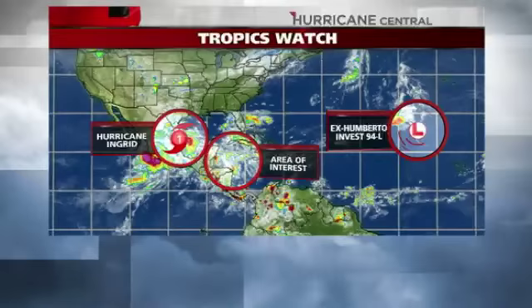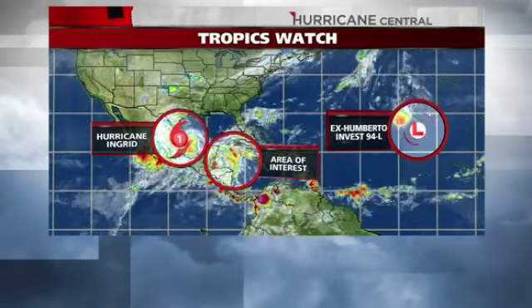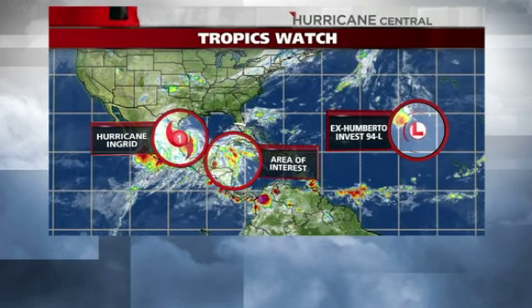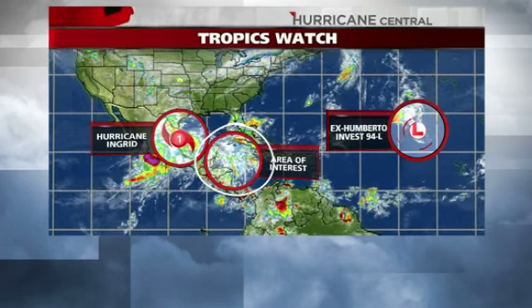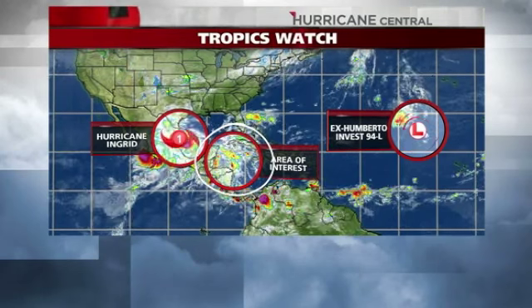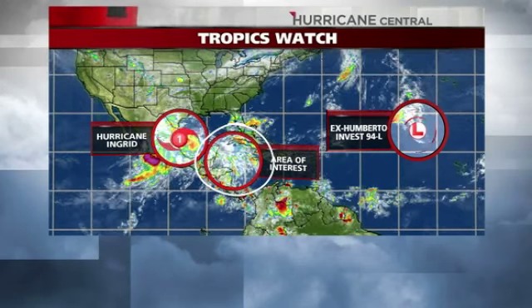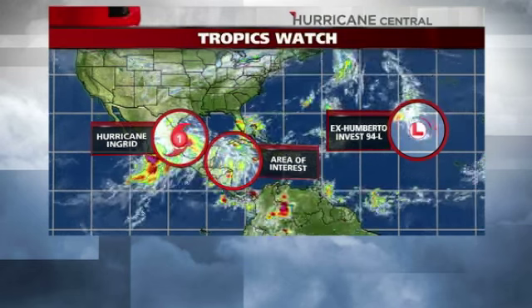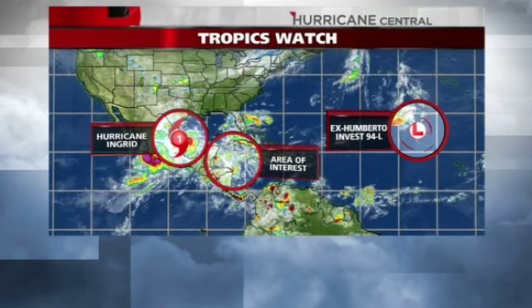Here's a look at the overview. Hurricane Ingrid is just getting ready to make landfall in northeast Mexico. There's also an area of interest in the western part of the Caribbean, with some indications that something may develop as it comes up into the Gulf. And then behind that, we've got ex-Umberto Invest 94L, which may once again become a tropical system.